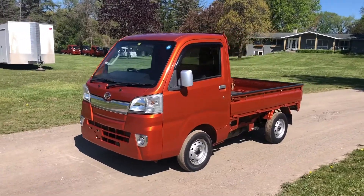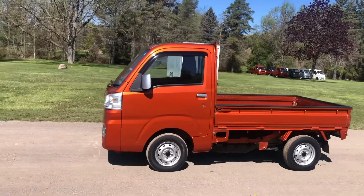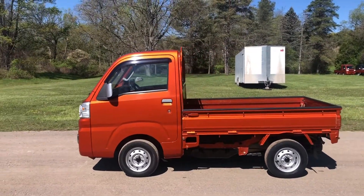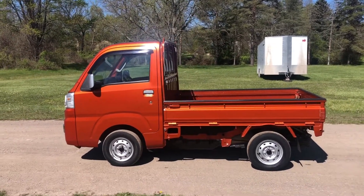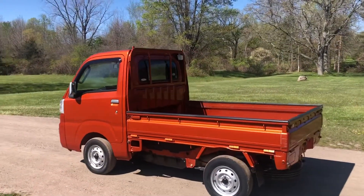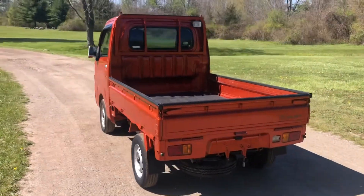Here we have a 2014 Daihatsu Hi-Jet in Burnt Orange Metallic. It's the farming package with a five-speed transmission, high and low range transfer case, and locking rear differential. This one is being sold in its stock setup.